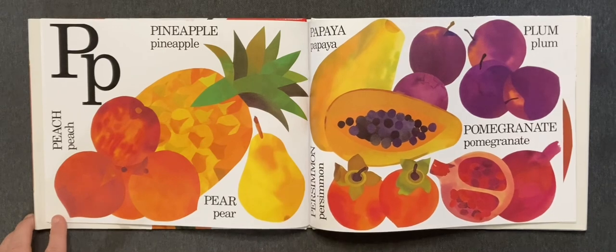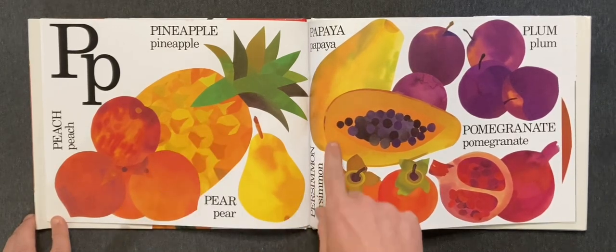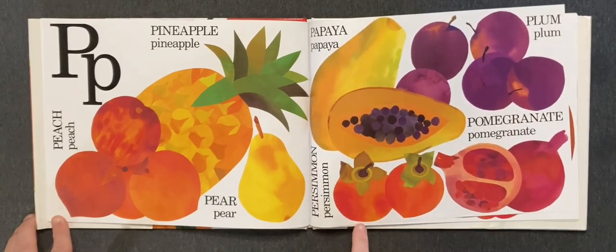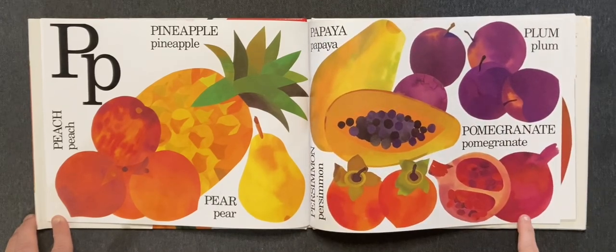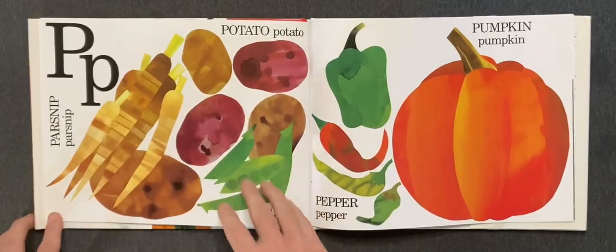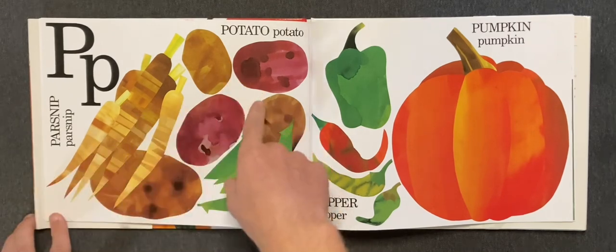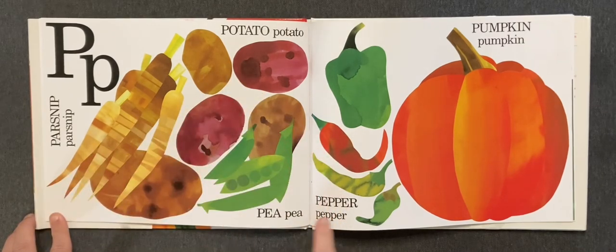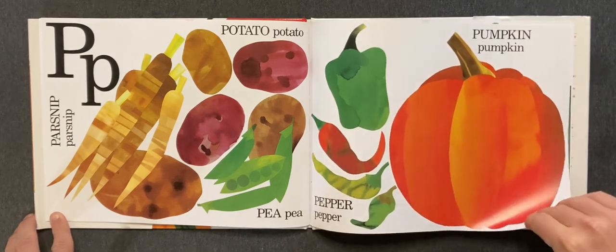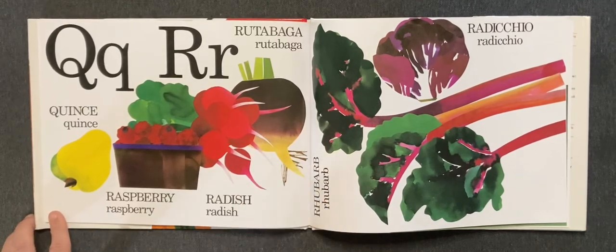P. Peach, pineapple, pear, papaya, plum, persimmon, and pomegranate. More P. Parsnip, potato, pepper, pumpkin. Q. Quince.